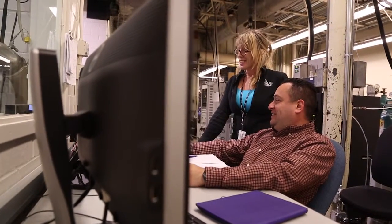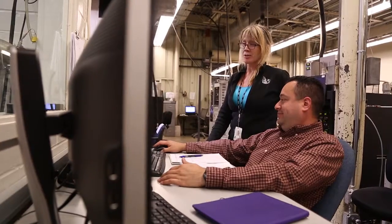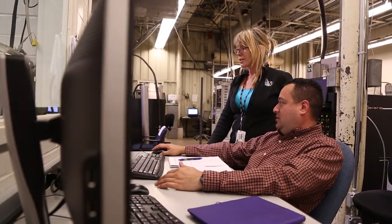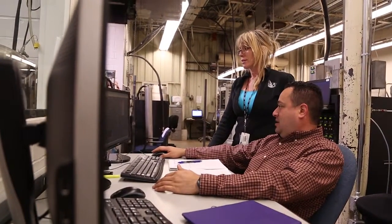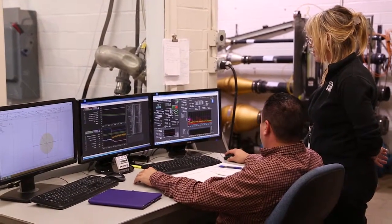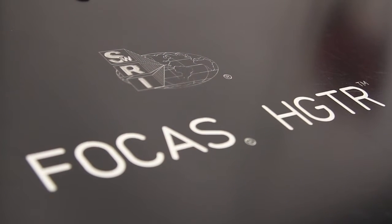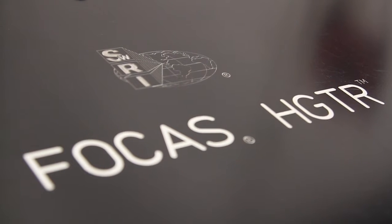These features reduce facility test cell requirements and can improve facility utilization. An additional significant point is that the HGTR can use engine model data as input, enabling catalyst work to begin on engines that have not yet been produced. The HGTR is a unique product that currently has no direct competition.